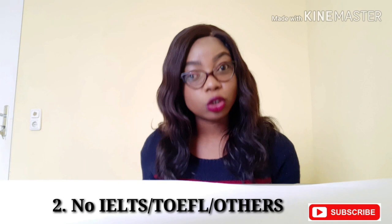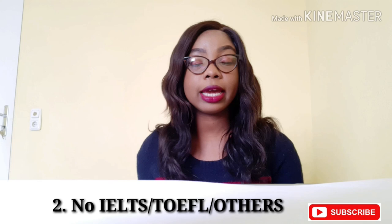For my school, I didn't have to write any of the English tests like TOEFL, IELTS, GMAT, or GRE. All I used was a letter of proficiency from my school stating that my bachelor's was in English, and that sufficed.